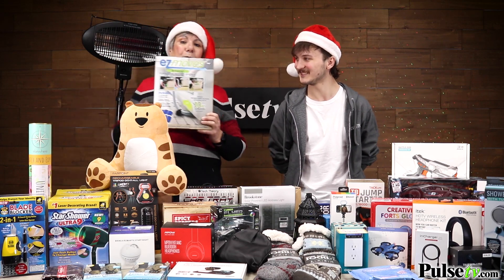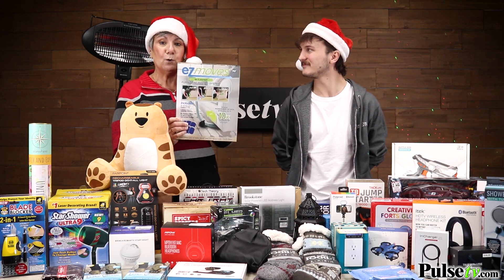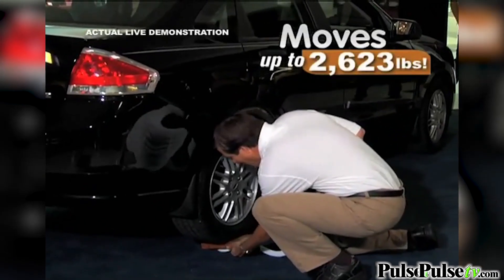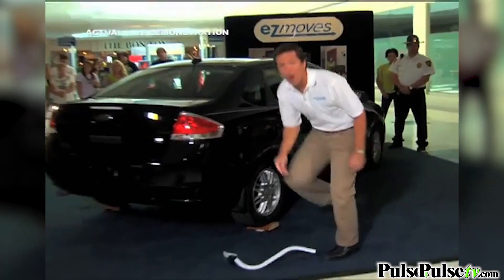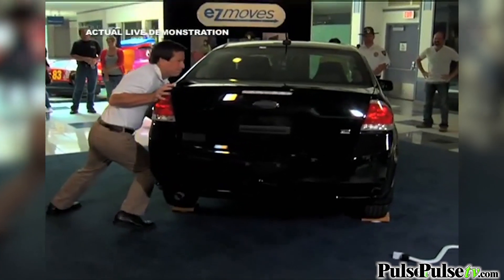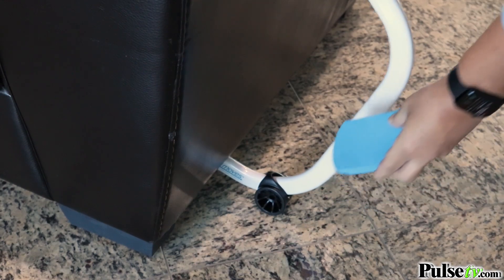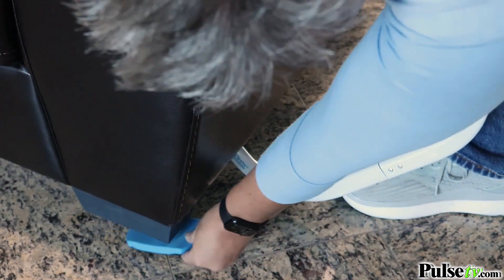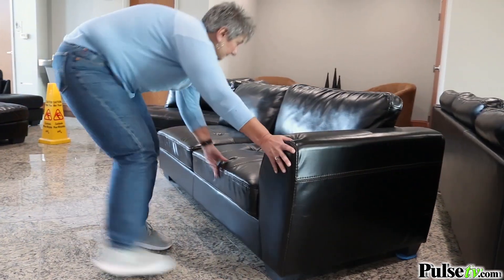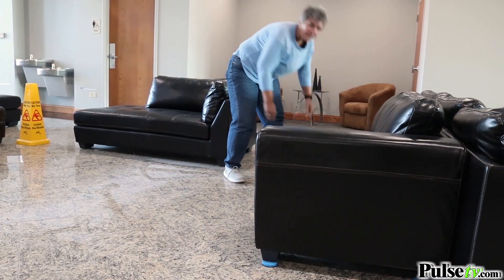Here's an item that really wowed me — it's the Easy Movers. I've sold a lot of moving kits but never seen one that works as well as this. The guy actually moved a car with it — he lifted it and slid it by himself. Anissa was able to push a super heavy couch with ease when we filmed that video. We have a limited quantity, so don't miss out.